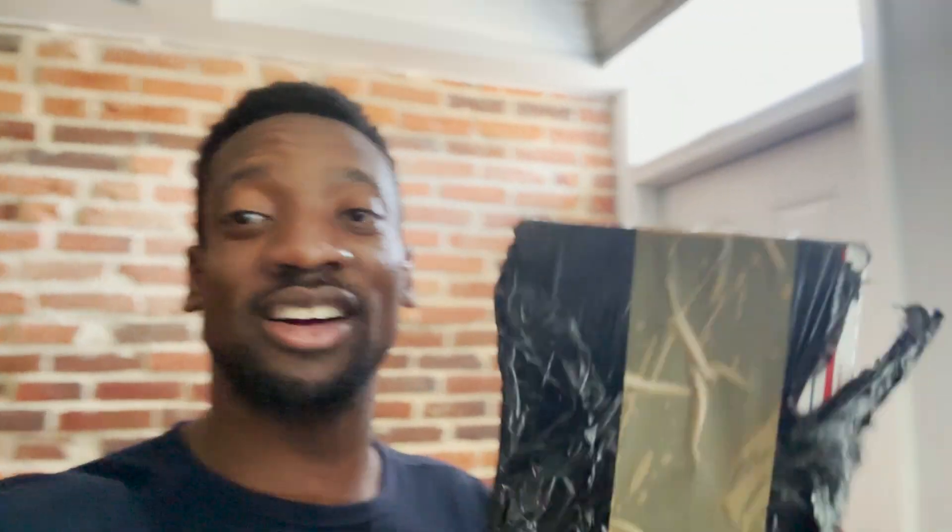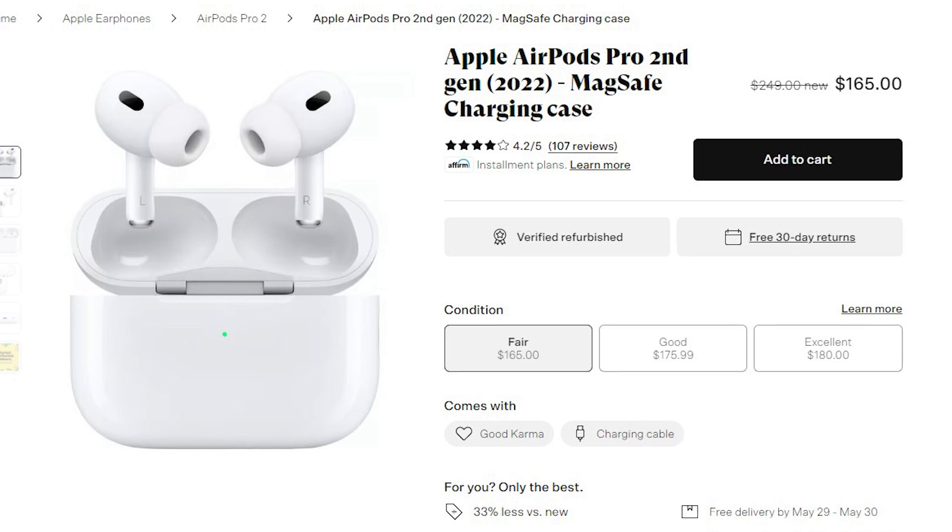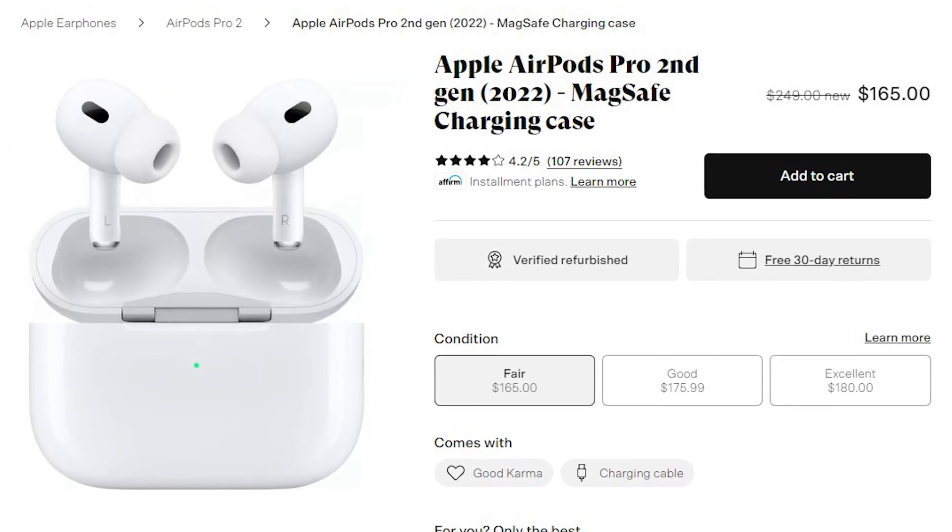I just got my package in from Back Market. I already started kind of tearing it open. This is how it came wrapped — a postal box in there. So I'm going to take it upstairs and we're going to dissect this box and see how the AirPods Pro that I ordered from Back Market, how it's going to look like.